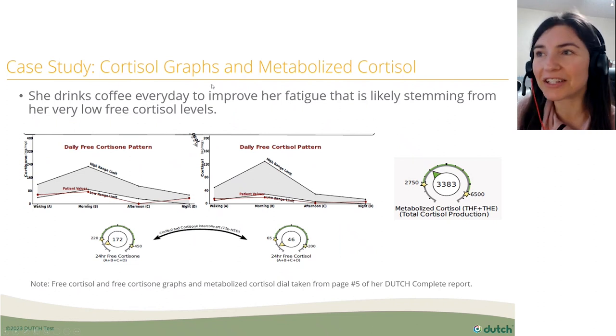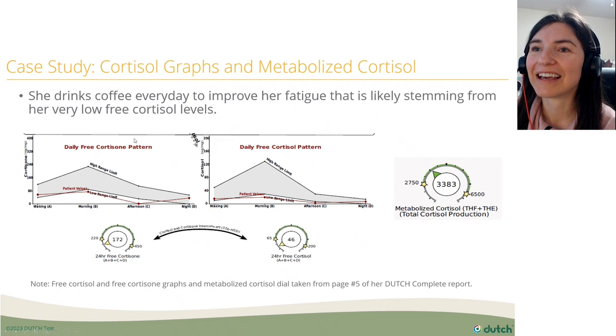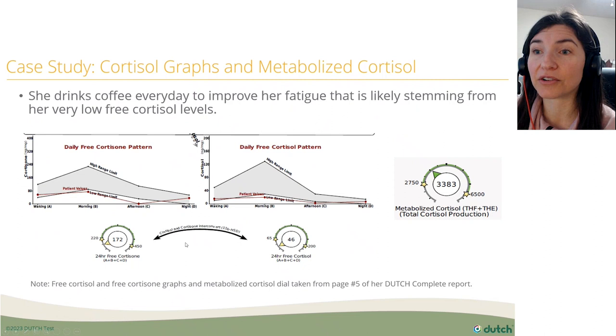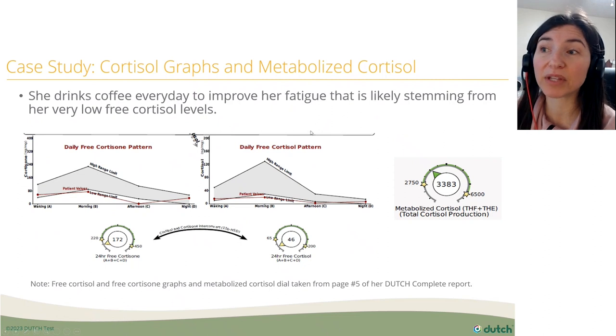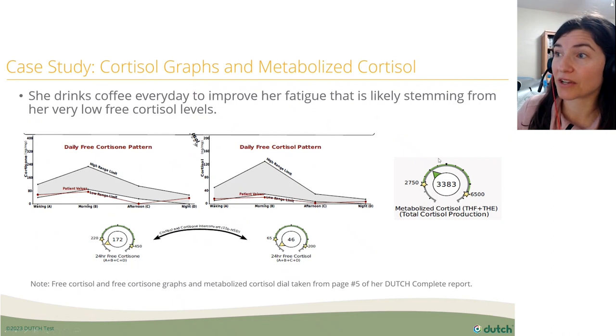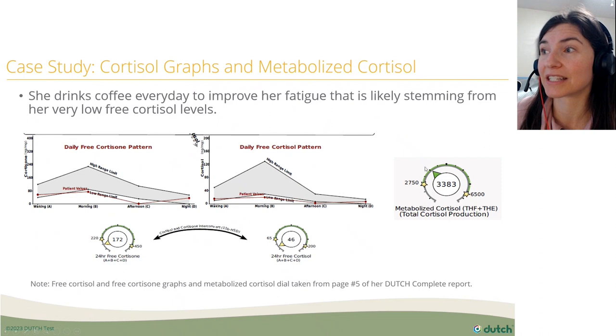Taking a quick look at her cortisol — it's low. Her value is definitely below the reference range shown by the gray shaded region. So she might be really tired because her cortisol is low, and even her metabolized cortisol — which reflects total cortisol production from the adrenals — is also low.